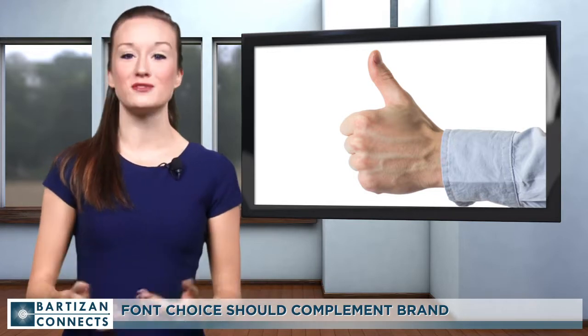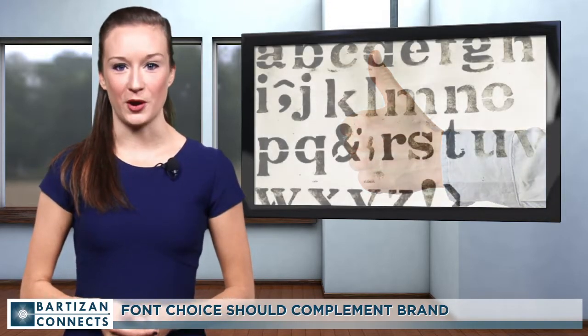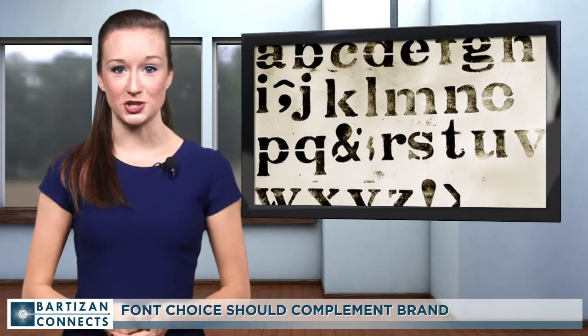If you want to convey a sense of fun and whimsy, make more expressive choices like Gravy or Champagne & Limousines. There's a wealth of font options out there. The important thing is to make a selection that offers an accurate representation of your brand.